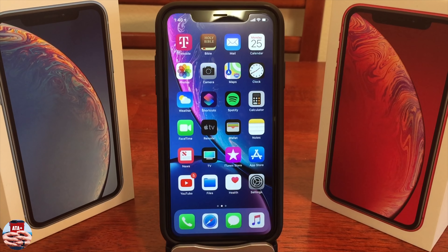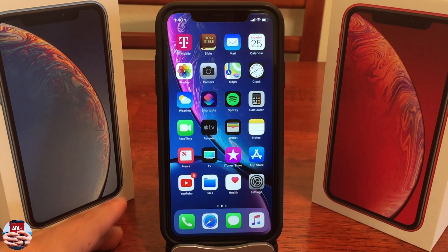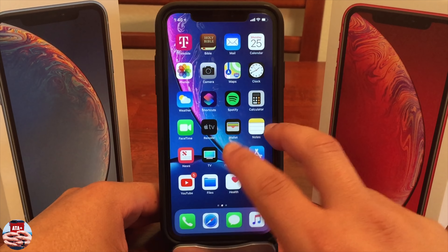Hey guys, welcome back to another video of All Things Apple Plus. What a day — we just had our Apple keynote event. It was well done. If I could give it a grade, I'd probably give it a B or B+. It was a good keynote event, but we're going to talk about the jailbreak scene.